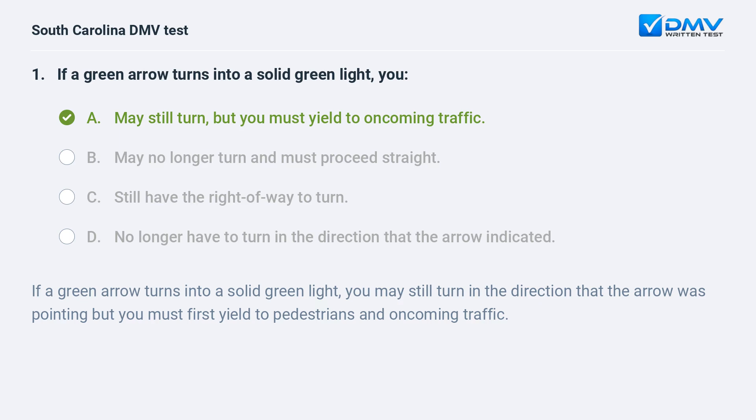Answer: a. may still turn, but you must yield to oncoming traffic. If a green arrow turns into a solid green light, you may still turn in the direction that the arrow was pointing, but you must first yield to pedestrians and oncoming traffic.